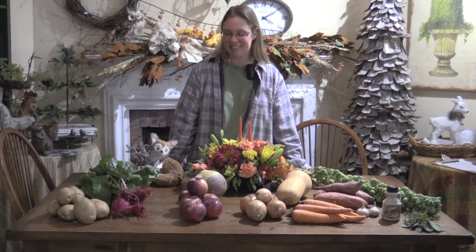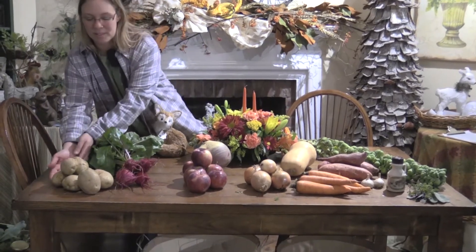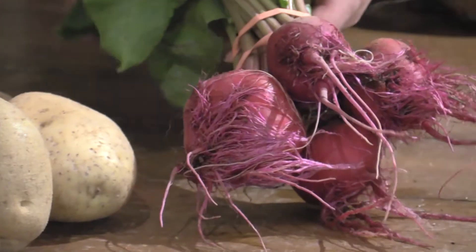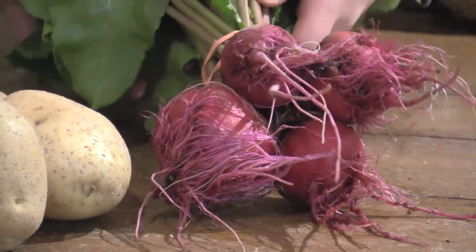This week our shares can expect to find white potatoes and a bunch of beets with the greens on them as well — those are fabulous sauteed.